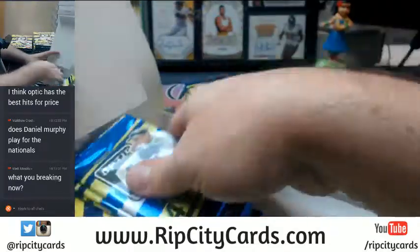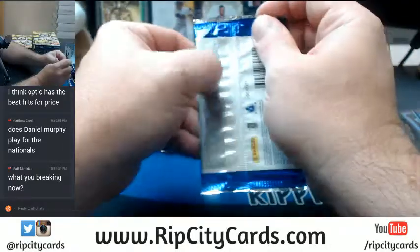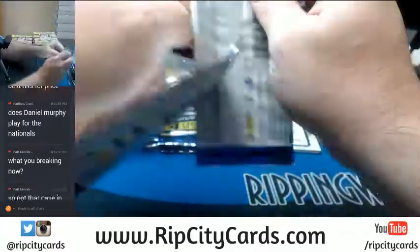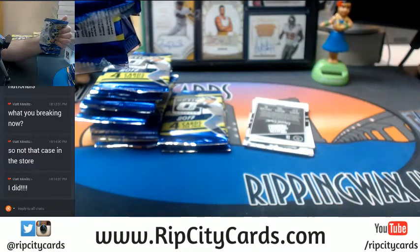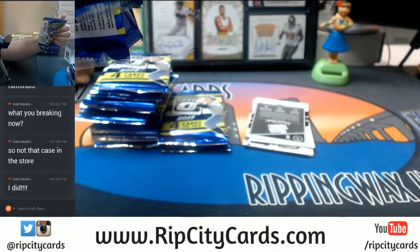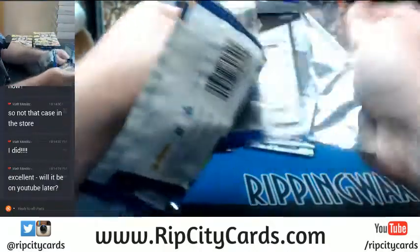I can't remember who it was, but it was an auto to 15 maybe. And a base auto for somebody else. There shouldn't be a case in the store — I took one out. Yes, I will put them both up after this.